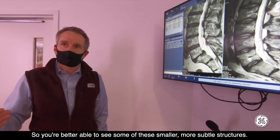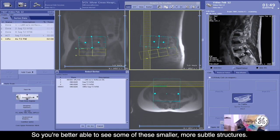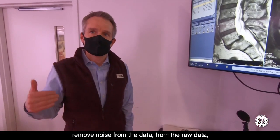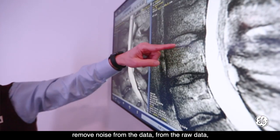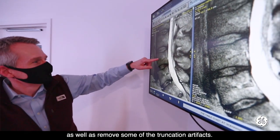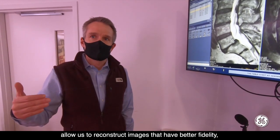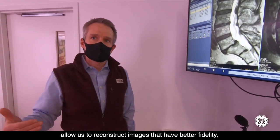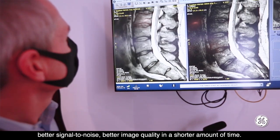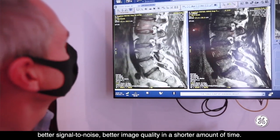So you're better able to see some of these smaller, more subtle structures. It's the first application in MRI that's been able to both remove noise from the raw data, as well as remove some of the truncation artifacts. Those two factors together allow us to reconstruct images that have better fidelity, better signal-to-noise, better image quality in a shorter amount of time.